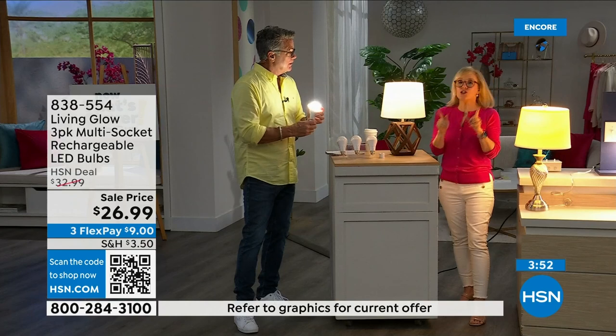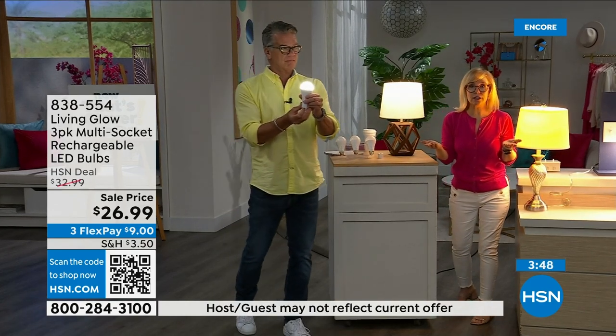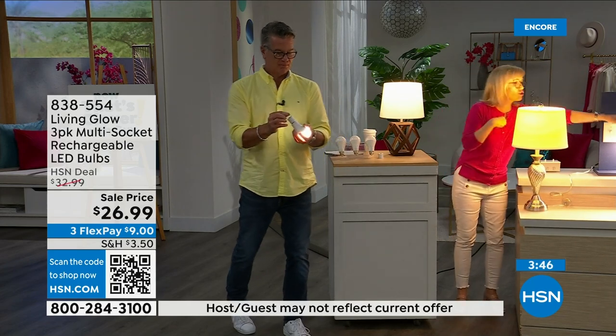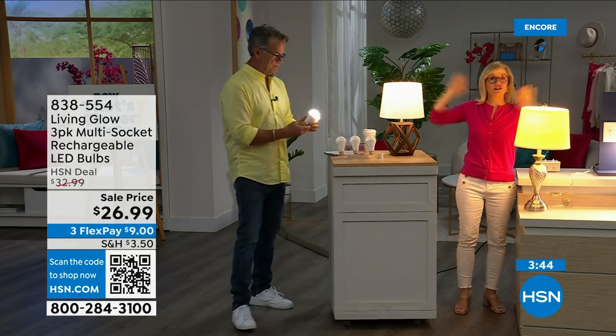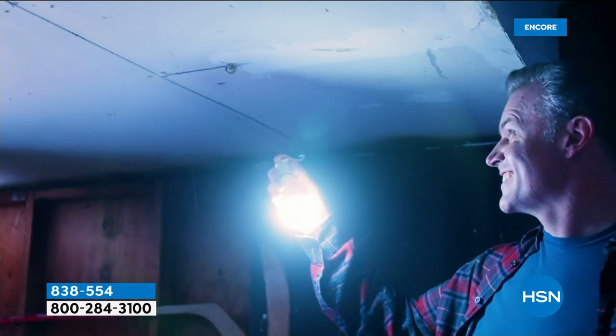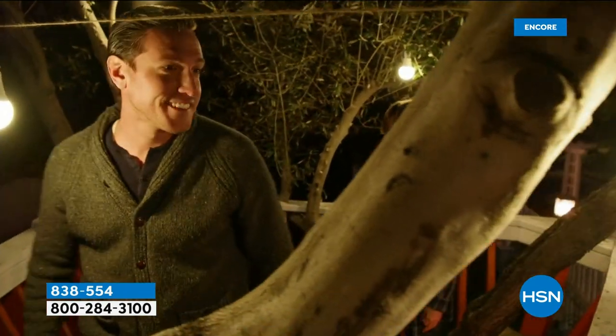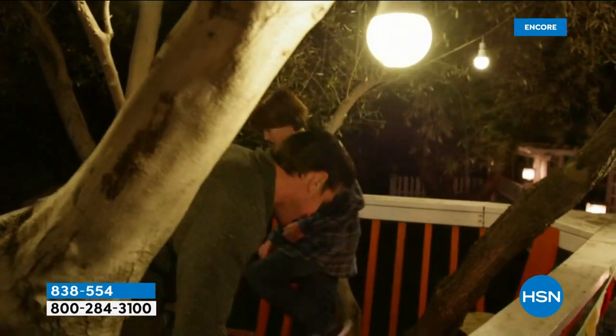The number one question is: how do I charge it? All you do — they are charging when they're in the lamp. Use them every single day. You never have to take them out to charge them, you never have to buy batteries. You can see right inside — there is a rechargeable battery. You don't have to do a thing.